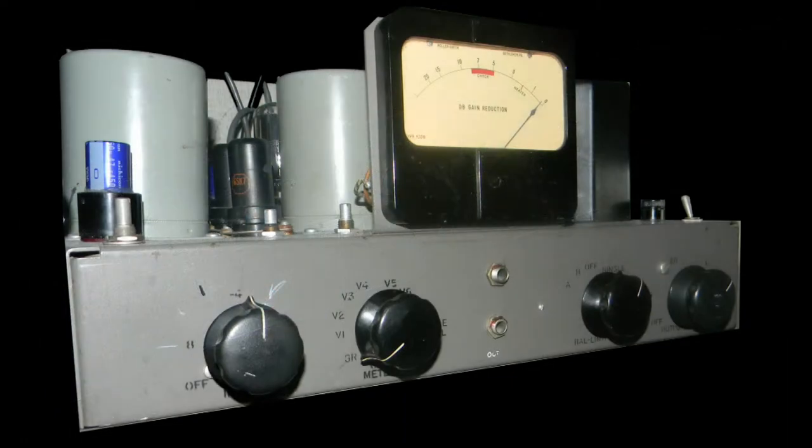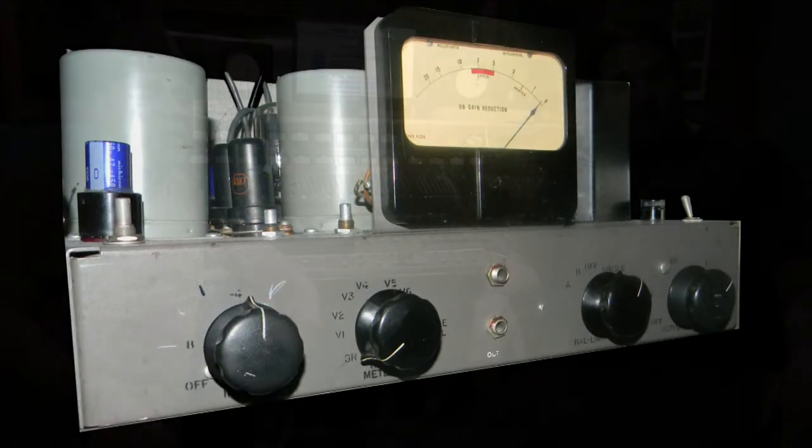Then we get to the big boys — the BA6A RCA compressors, which are all out of the broadcast AM radio stations way back. Everybody seems to be after them now, especially on eBay. And then the Stay Level compressor and the Stay Level 39B.